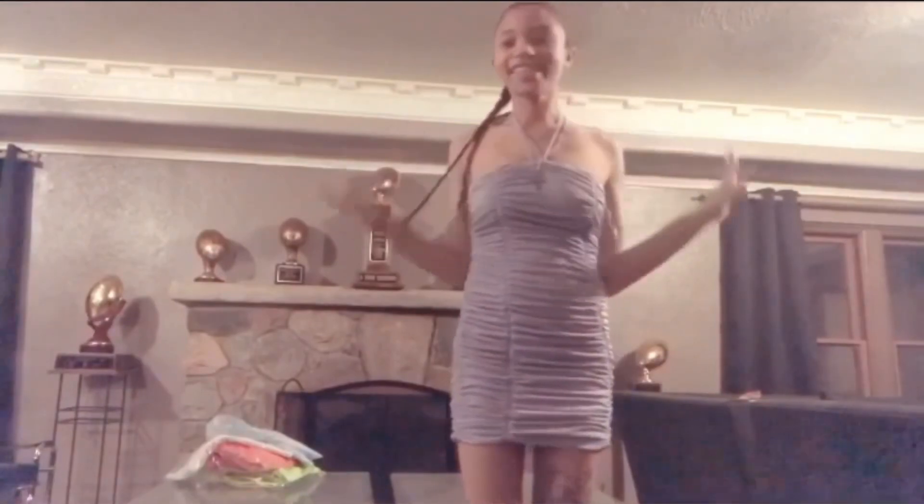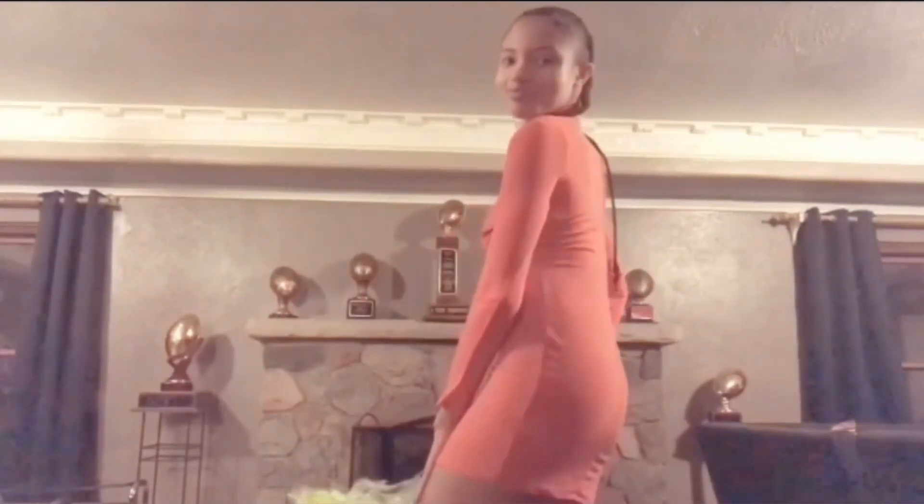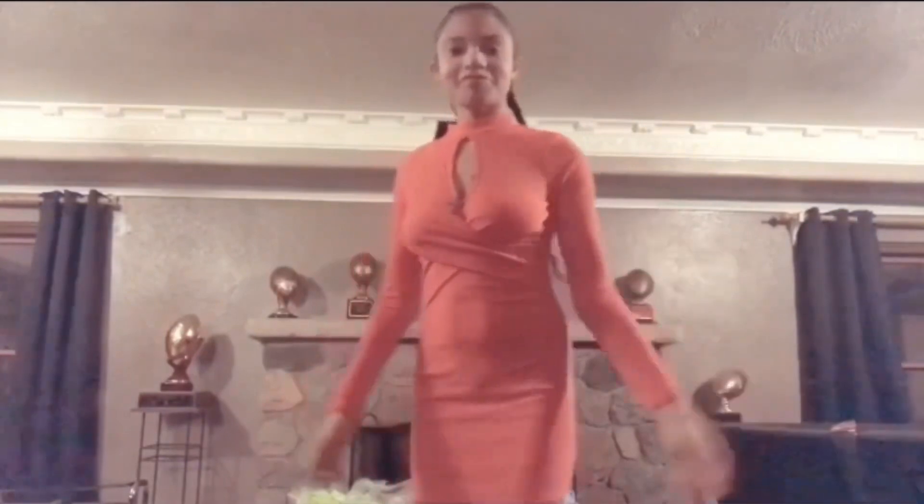It fits so good — it shows off the little curves I have and I thought it was really nice. Then we have the little orange dress from Fashion Nova, which I thought was really cute when I got it because it goes really well with my skin complexion and I love the curves that it gives me. I just thought this dress was really cute and fun.